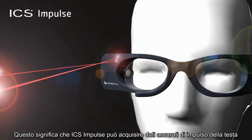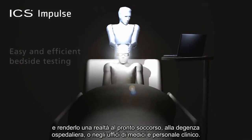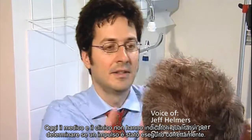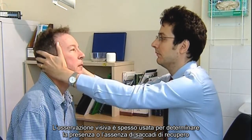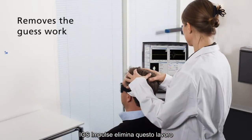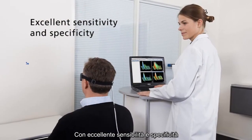This means that the ICS Impulse can collect accurate head impulse data in emergency rooms, at the hospital bedside, as well as in clinics and physician offices. Today, the physician or clinician has no quality indicators to determine if a head impulse was performed properly. Visual observation is often used to determine the presence or absence of the catch-up saccade. ICS Impulse removes the guesswork and provides a reliable head impulse test with excellent sensitivity and specificity.